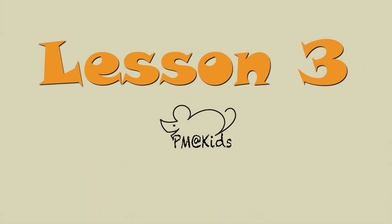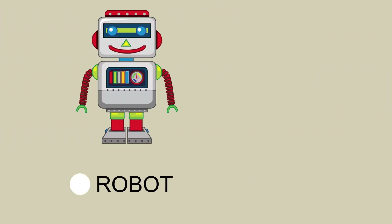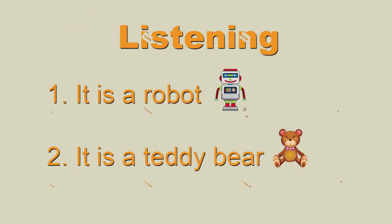Lesson 3. Page 10, Activity 1. Vocabulary: Robot, Teddy bear. Page 11, Activity 4, listening: It is a robot. It is a teddy bear.